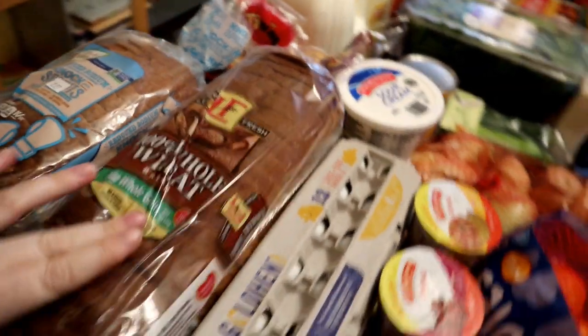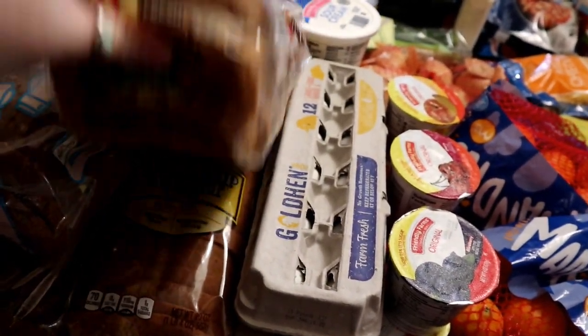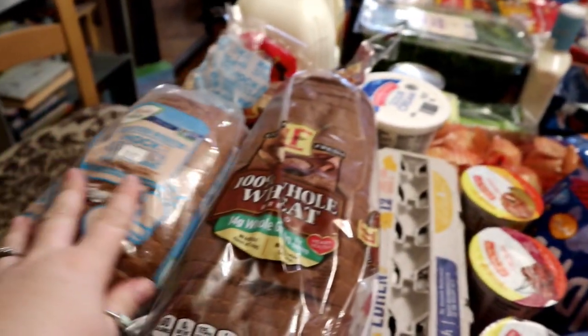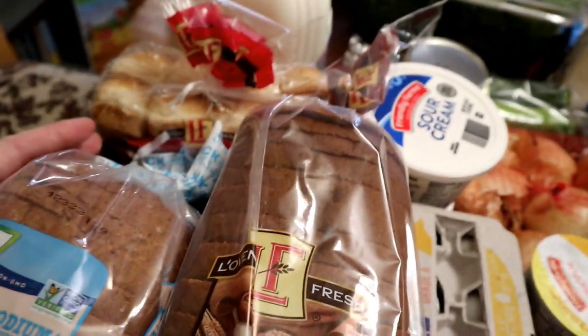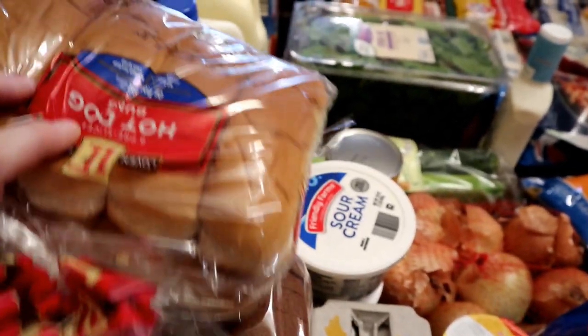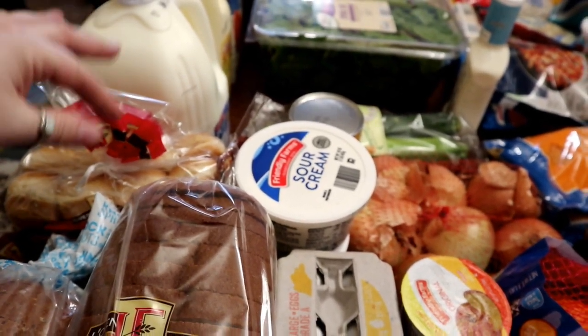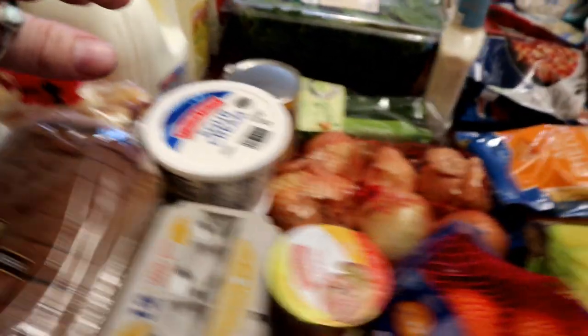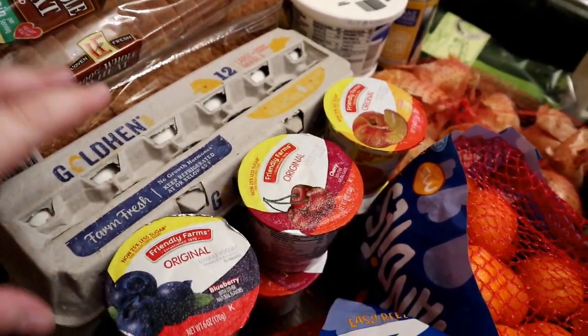Bread-wise, we got three loaves of bread — two for sandwiches, one for a breakfast casserole I make — and then a loaf of sprouted bread for myself, or sometimes my husband likes it too, it's really good at breakfast time. Got a pack of hot dog buns because I got some hot dogs and chili for a lunch one day, either this week or next week. Two dozen eggs — I still have some eggs in my fridge from a big Walmart carton.